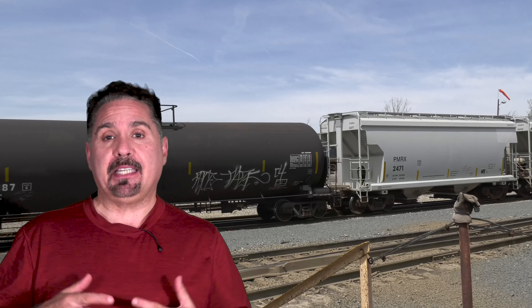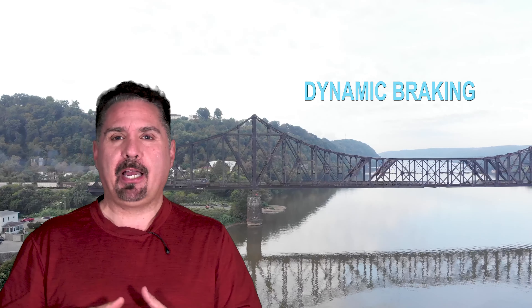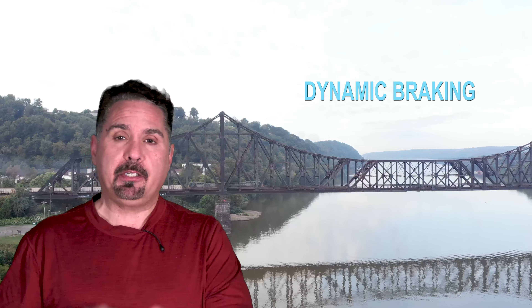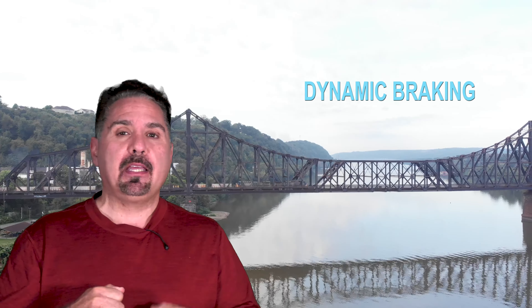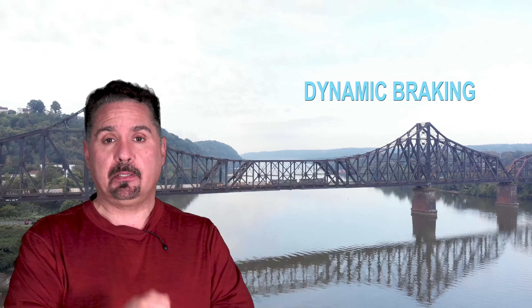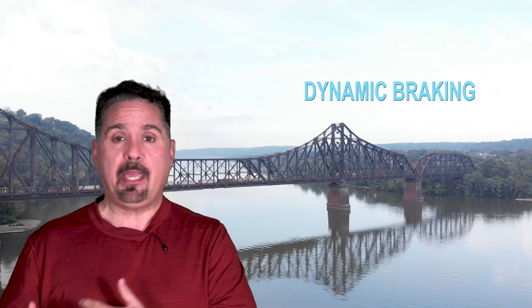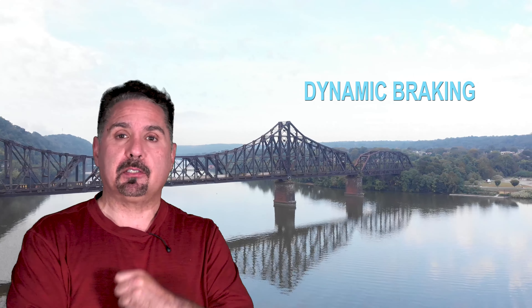They also have what's known as dynamic braking. Dynamic braking is electrical — the best way I can describe it in layman's terms is: imagine you're on a bicycle trying to pedal and someone is stepping on the tire, making it hard to pedal. It's pretty much like that. It's electrical and it slows the ability for the wheels on the engines to turn, creating resistance that slows the engine down. It does not control the air brakes on the cars — it's just to slow the engine.